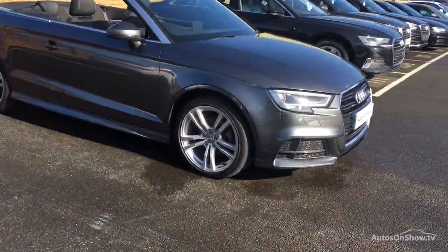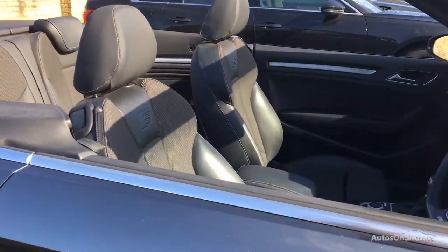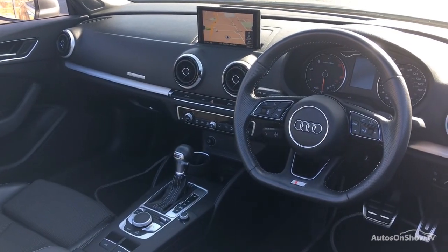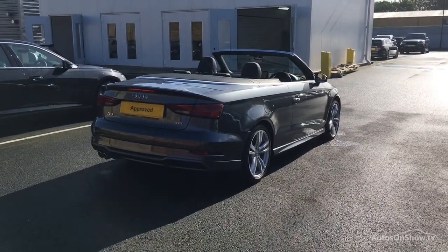Before reaching our forecourts, every pre-owned Audi we receive has to meet Audi's approved used programme as standard. But here at Sitna, we like to go the extra mile. As a minimum, each vehicle is subject to a stringent 145-point separate mechanical, interior and exterior inspection prior to test drive.